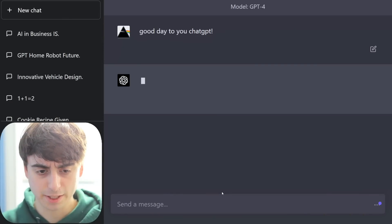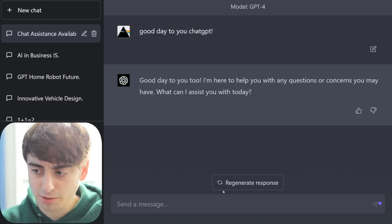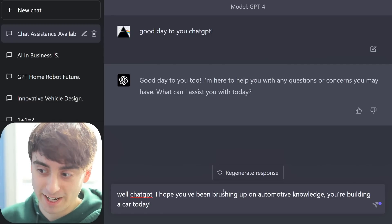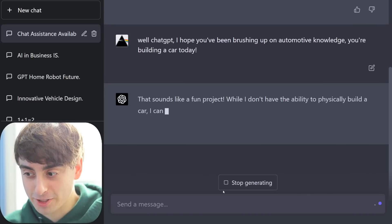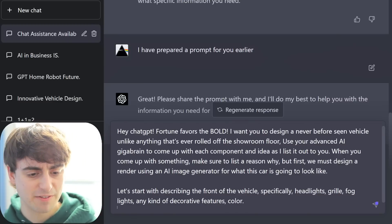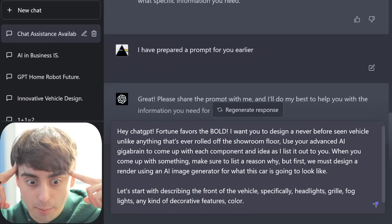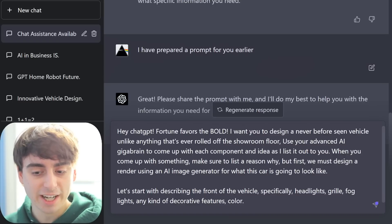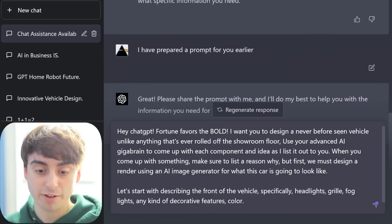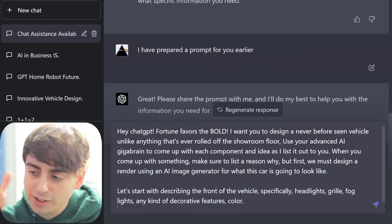Good day to you, ChatGPT. I'm here to help you with any questions or concerns you may have. What can I do to assist you today? Well, ChatGPT, I hope you've been brushing up on your automotive knowledge because you're building a car today. That sounds like a fun project. I have prepared a prompt for you earlier: I want you to design a never-before-seen vehicle unlike anything that's ever rolled off the showroom floor. Use your advanced AI gigabrain to come up with each component and each idea. But first, we must design a render using an AI image generator for what this car is going to look like. That's how every good project starts — a concept, an idea.